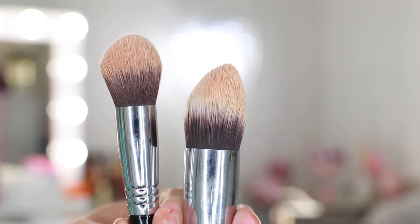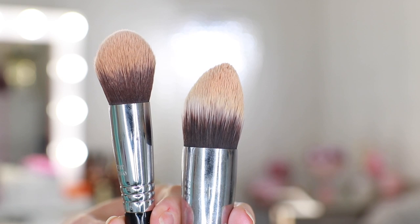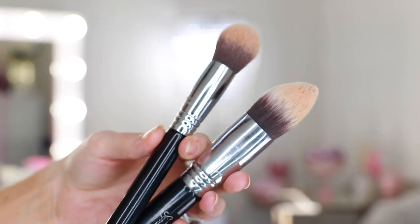My favorite concealer brush at the moment is from Sigma. It's the F79, and before this one I was using the F86 for years and years — that's the original. I've had it for such a long time. It's still in really great shape, and I use it whenever the F79 is filthy. I like them both, but I like the F79 a little bit better. It's a little bit shorter and more rounded and less tapered than the F86, so it just fits my face a little bit better.